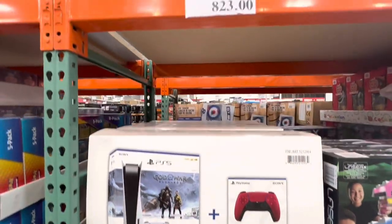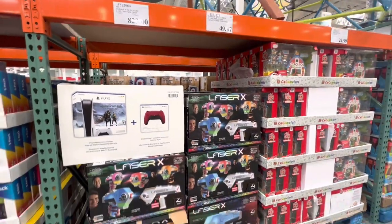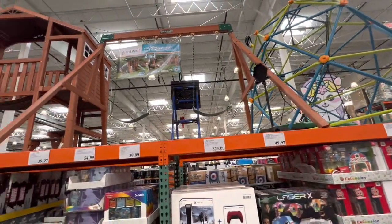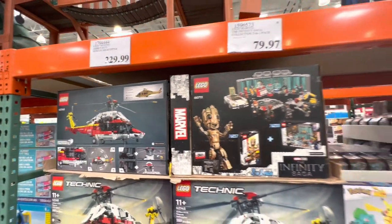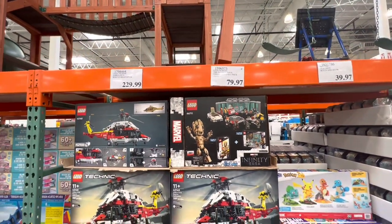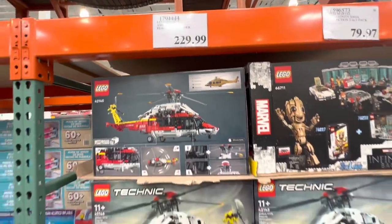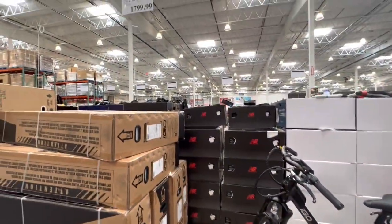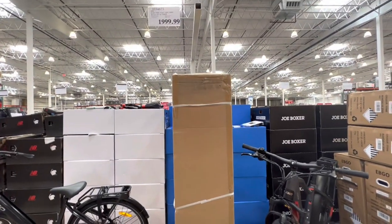PS5 — they had a few boxes left at $823 with two controllers. Costco has brought out lots of play structures for summertime. The Infinity Saga Lego is $79.97 and the rescue helicopter Lego is $229.99.